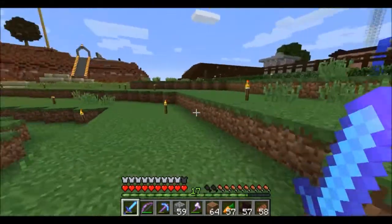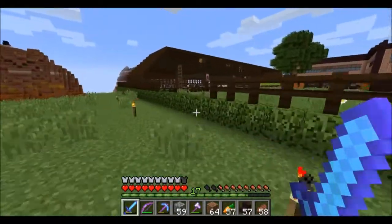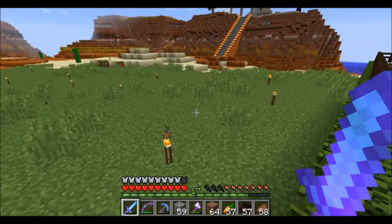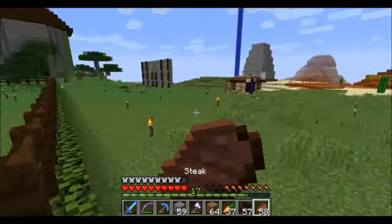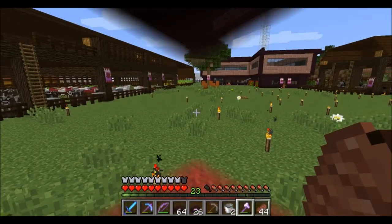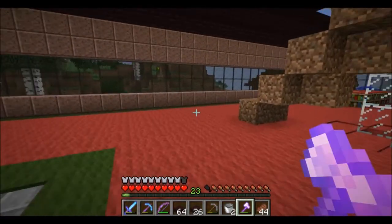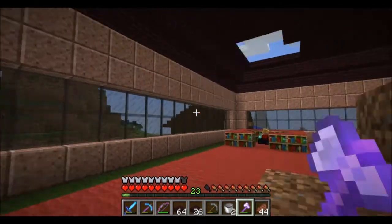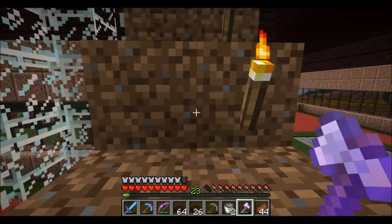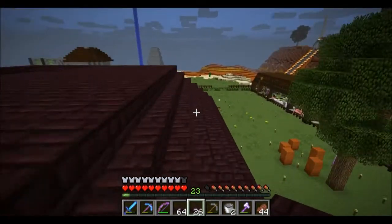Let's get this roof done. We're going to start on the main house. Right, let's catch up in a minute. Spawn is coming along nicely. After umpteen rabbits and visits to the nether, we should actually be done with this roof.